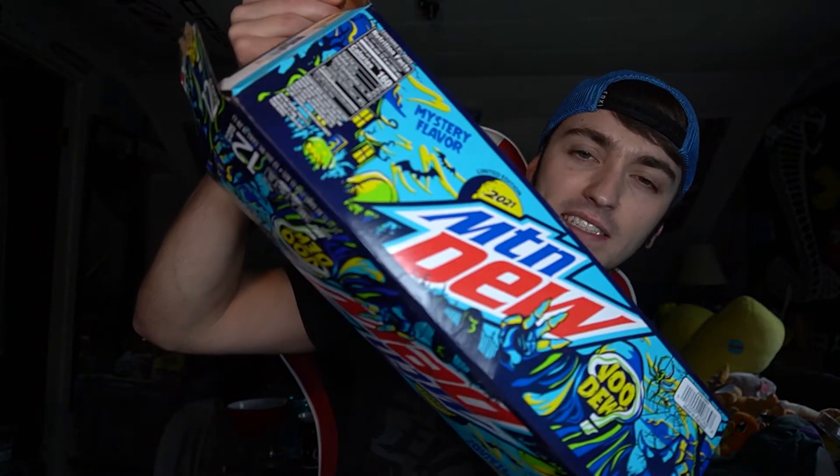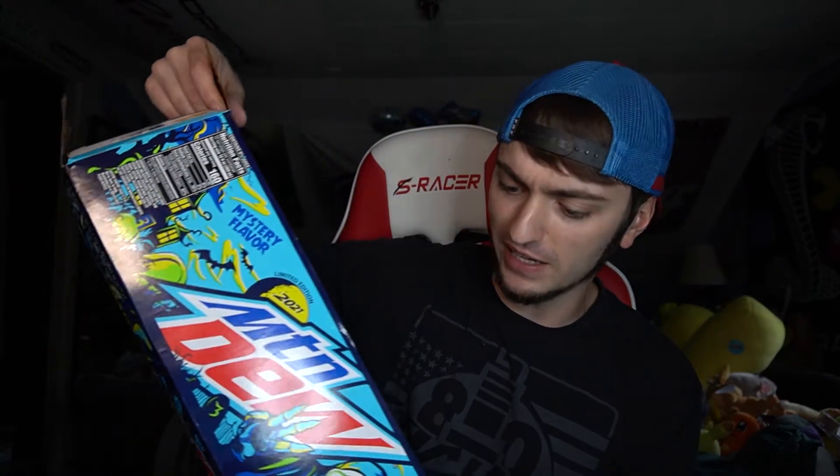They come in 12 packs — here's what the 12 pack looks like. I have one right next to me, pretty much the same design as the can. I haven't tried this yet — this is the first one I'll be trying, and it is ice cold so the review will be accurate.